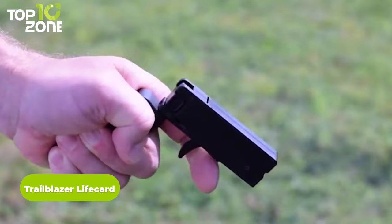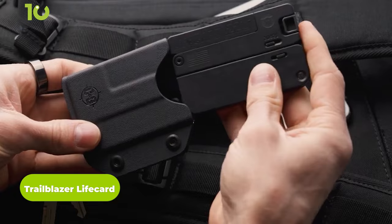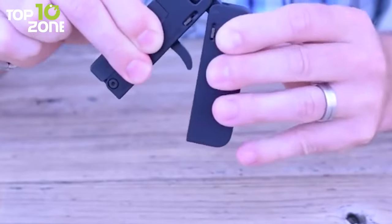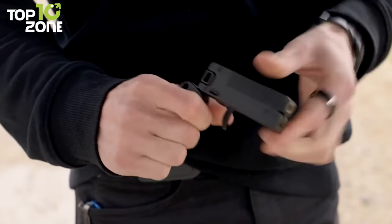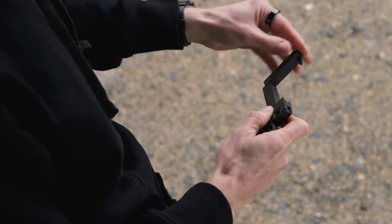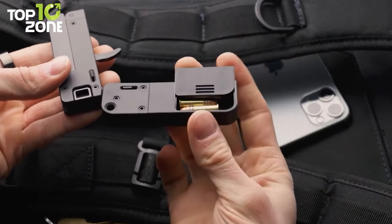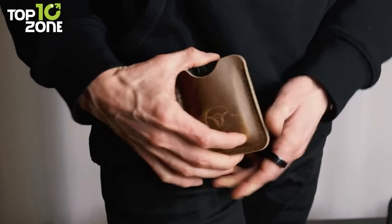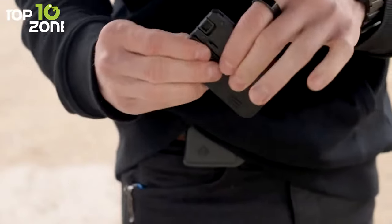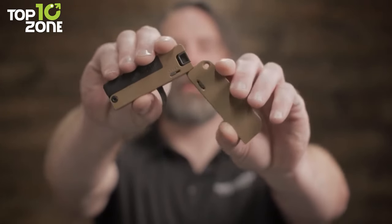Here's the Trailblazer LifeCard, which may look like a regular credit card wallet, but it's a lethal weapon to defend yourself in a demanding situation. This innovative handgun can be folded for better concealment and convenient carry, while its handle is just like any other handgun when unfolded. Ambidextrous design makes it suitable for most users, and its handle has enough storage for three extra .22 caliber rounds. Weighing only seven ounces, this gun will never feel chunky in your pocket.